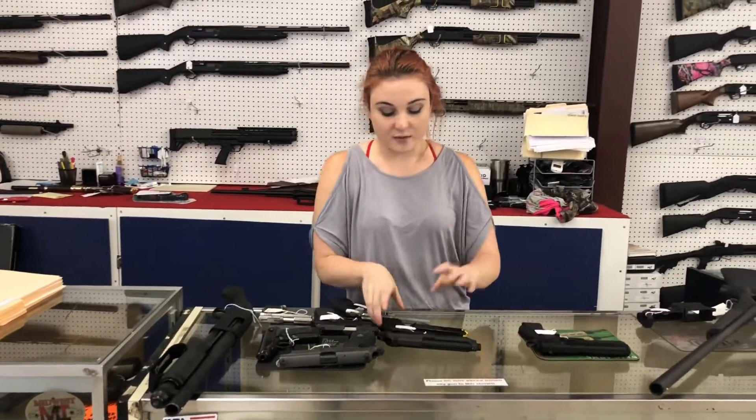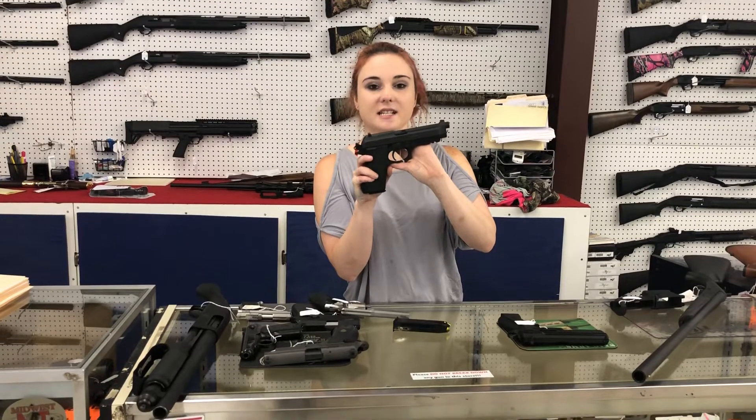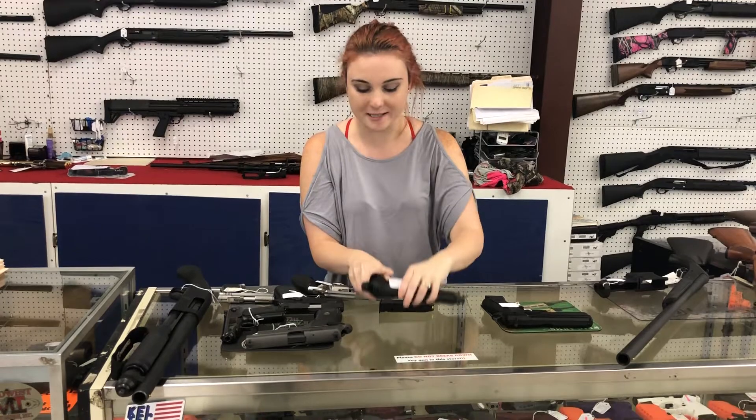For my used video today — we had quite a few come in. Taurus PT92 in 9mm with an extra mag. These things are super popular right now. They're 300 plus tax.